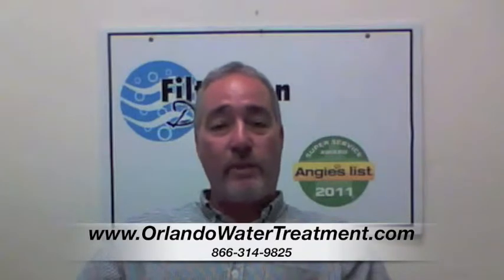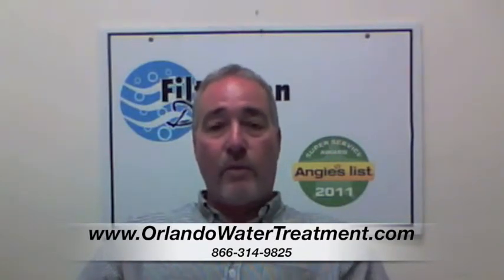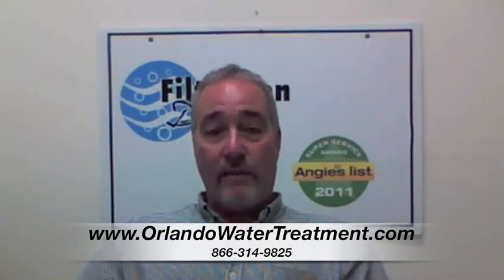I'm Steve from Filtration Direct, the only recipient of the Angie's List Super Service Award in the state of Florida. We'd like to thank you for visiting us, and if you have any further questions at all, please feel free to look at our website or give us a call.